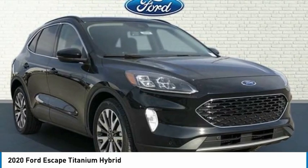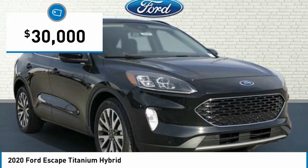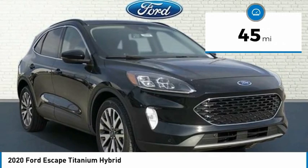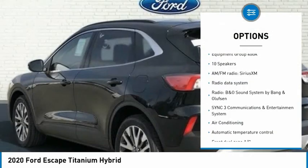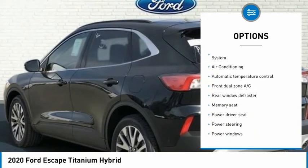Agate Black Metallic 2020 Ford Escape Titanium Hybrid, 4D Sport Utility, 2.5L iVCT FWD eCVT. Bluetooth, Keyless Start. Escape Titanium Hybrid, 4D Sport Utility, 2.5L iVCT FWD. Agate Black Metallic.